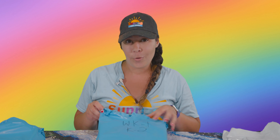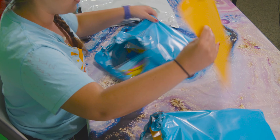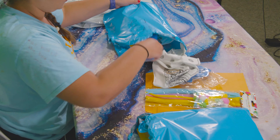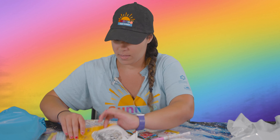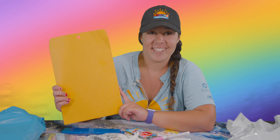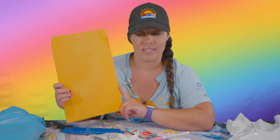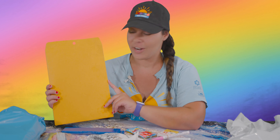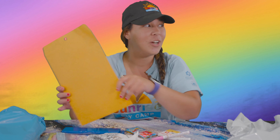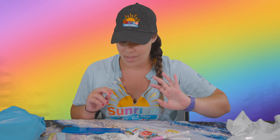So you are in kindergarten through second grade. Let's open your bag first and see all the stuff we got in here. So let's start off first with this envelope. This envelope will be where you store all your camp things. Throughout the summer there's going to be different challenges, different projects, and different ongoing things where you can keep all of them safe inside here. You can decorate it — put your name on it, put all your favorite pictures, whatever you love about camp. That's going to be your folder to keep all your things safe for the whole summer.